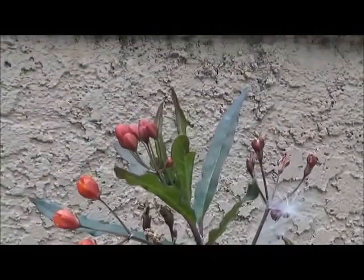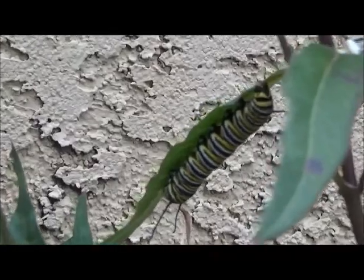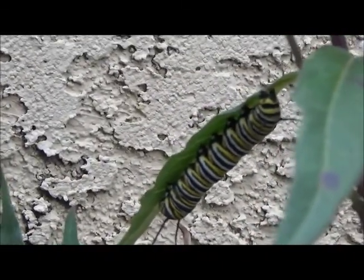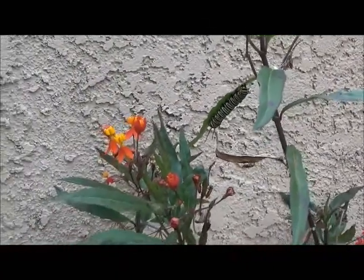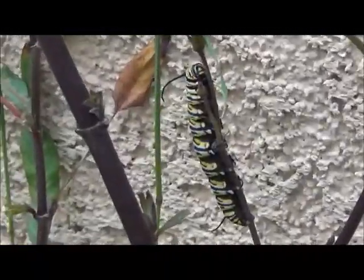I see butterflies land on this plant sometimes. Let's take a closer look. Look at that — looks like a caterpillar. I think caterpillars are one stage in the life cycle of a butterfly. Another one! Caterpillar is the larva stage.